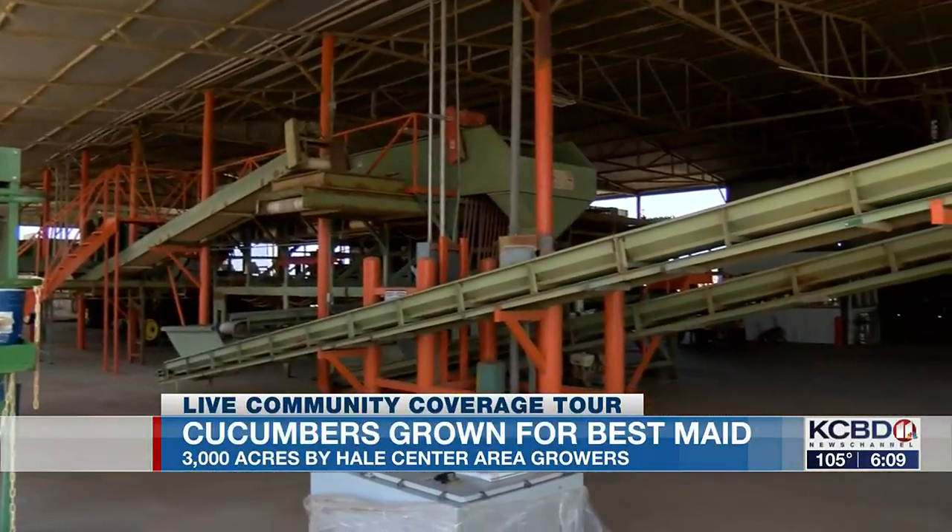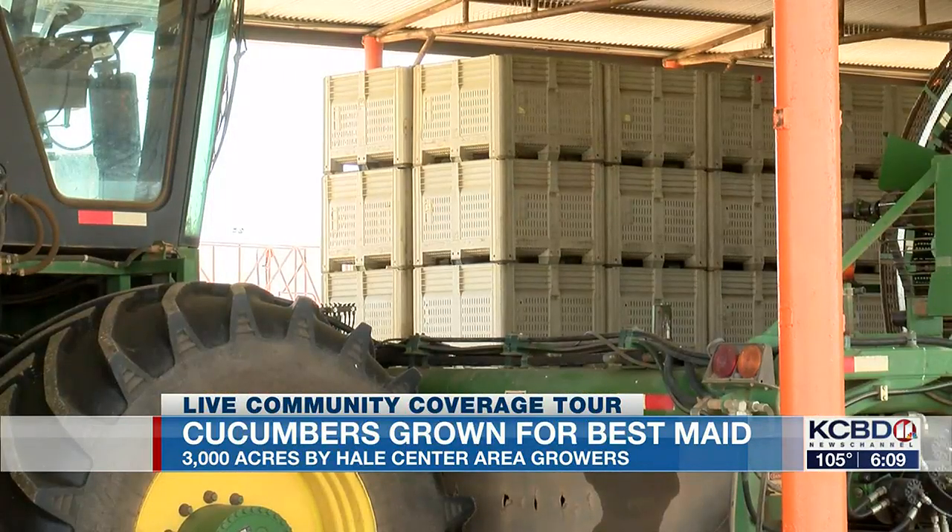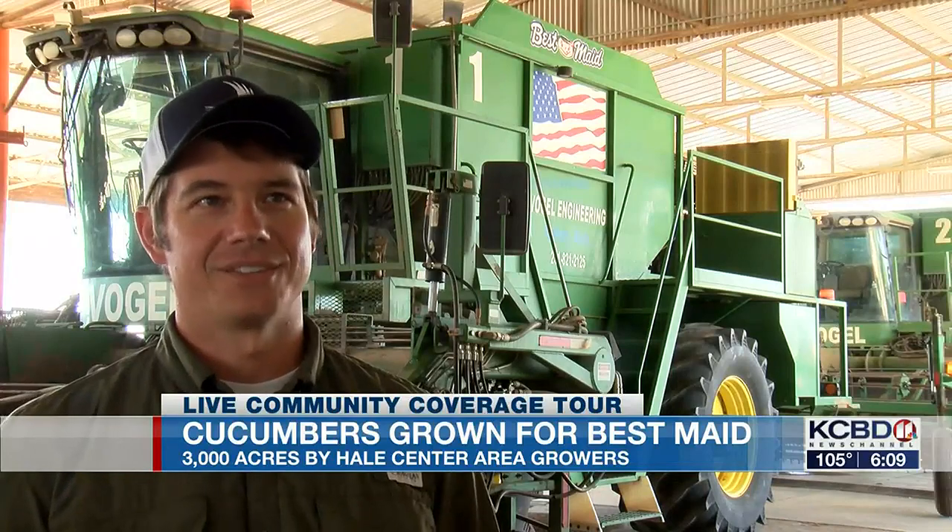We're bringing them to our grading facility. We're sizing them, getting them cleaned up and ready to go to Fort Worth. And in Fort Worth, they're either stored or taken straight to processing. We'll chop them up, we'll get them put in a jar, get them flavored, and get them sent out to the stores.